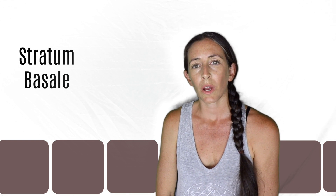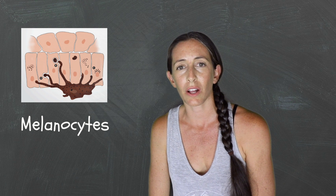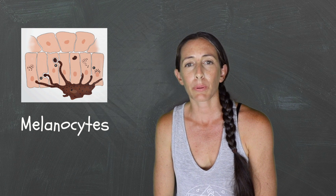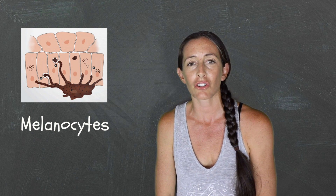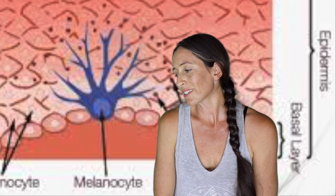In this layer, I may also encounter a melanocyte. The job of this cell is to produce melanin that protects the DNA of our cells and also gives us our unique tone. And now I shall start my journey upward to the stratum spinosum.